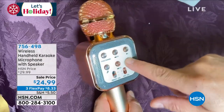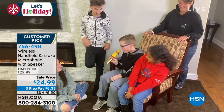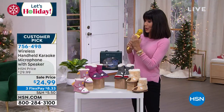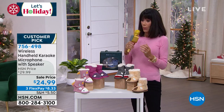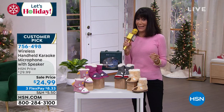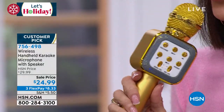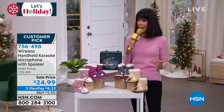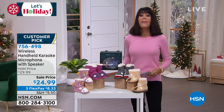Nothing brings families together better than karaoke — this is a customer pick at HSN.com. It is the wireless handheld karaoke microphone, and this microphone is so much fun. It's like a patented EA system — you can actually change the voices! It comes in a lot of different colors: gold, rose gold, and silver. It's actually a good sound system on this one. $24.99 is your price — three FlexPay payments, four on your HSN card.